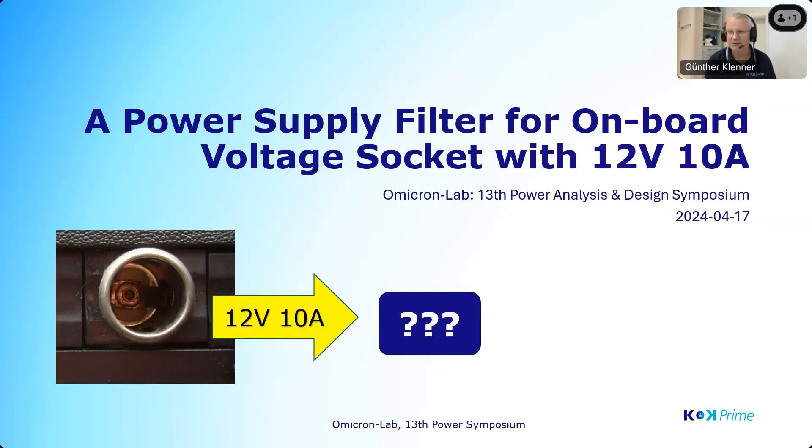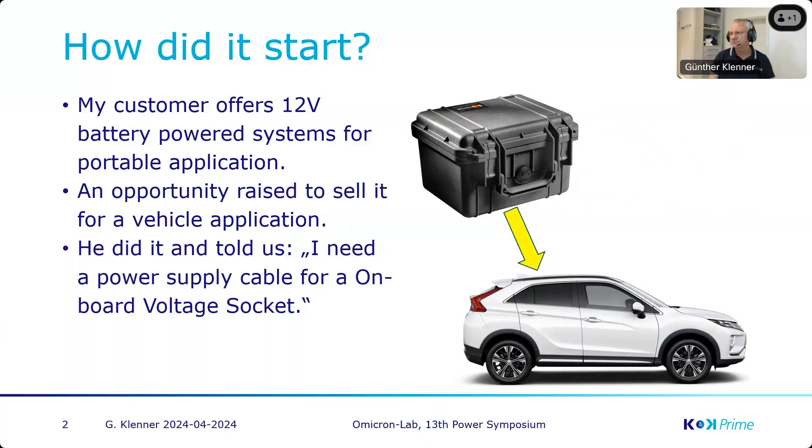We were faced with the situation that one of our systems is now directly connected to a car power supply. The customer had in the past a small system we developed, portable and battery-powered, also 12 volt. He got the opportunity to sell it into a vehicle and said, now I need a power supply cable, as it is also 12 volt and there is an onboard voltage socket for that 12 volt.